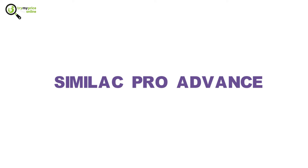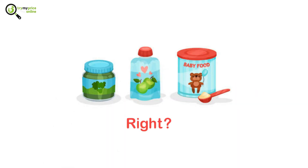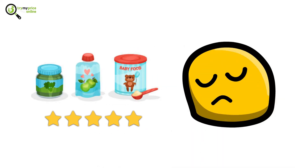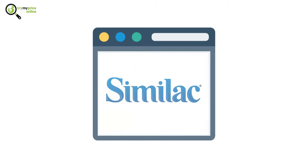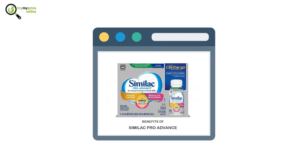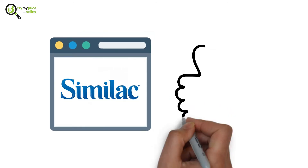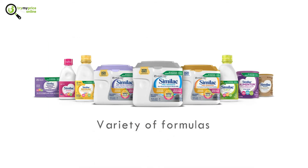Similac Pro Advance. The sea of formulas is never-ending, right? And finding the best formula is no easy task for sure. We're giving you an article about the Similac products and their worth, especially the benefits of Similac Pro Advance. We chose the Similac brand, as it is one of the best brands out there. They also provide a variety of formulas for different conditions and different ages as well.